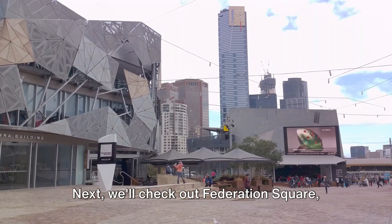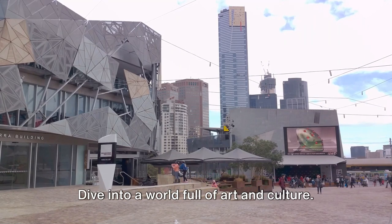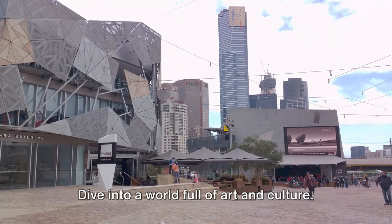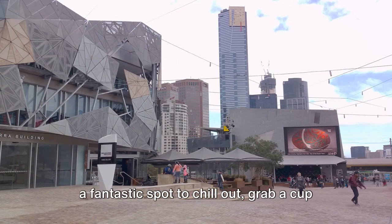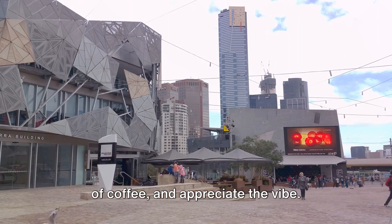Next, we'll check out Federation Square, the cultural heart of Melbourne. Dive into a world full of art and culture. Known for its distinct architecture, it's a fantastic spot to chill out, grab a cup of coffee, and appreciate the vibe.